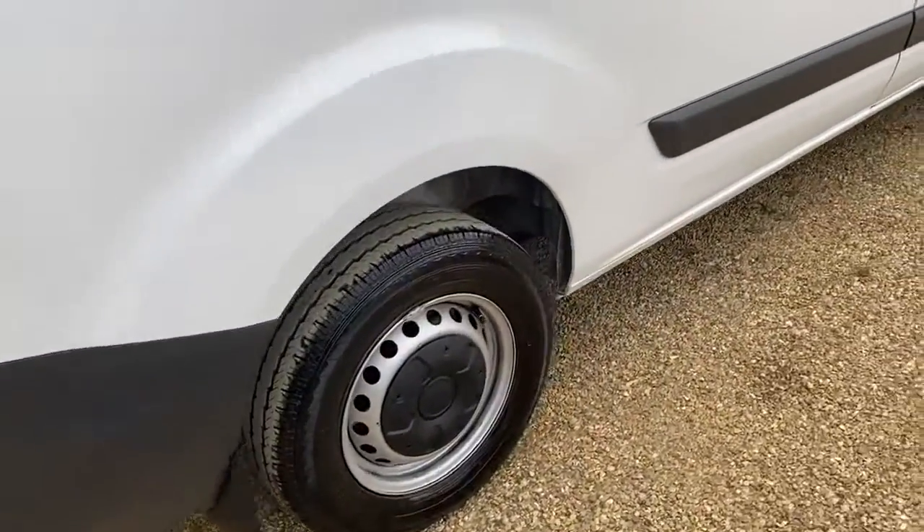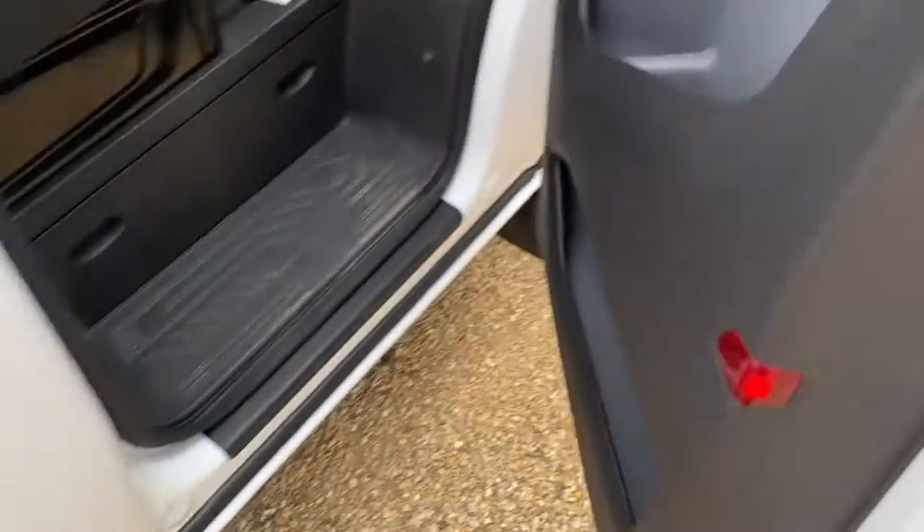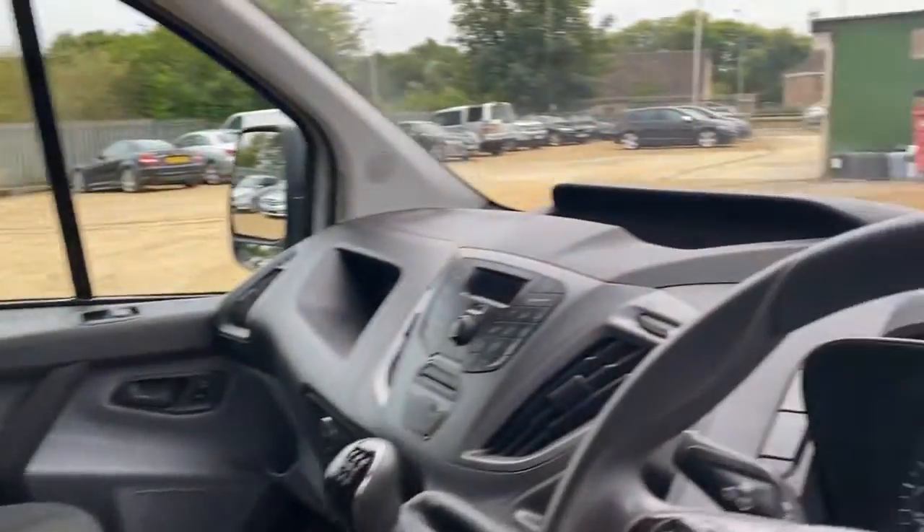It's got the rear parking sensors, an extra security lock on the door, and the driver's cabin is all very clean.